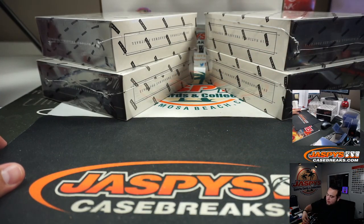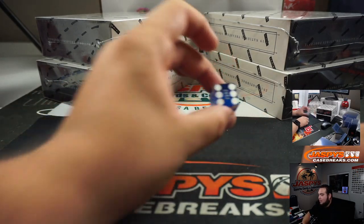One, two, three for the left side; four, five, six for the right. Nice roll — alright, six.